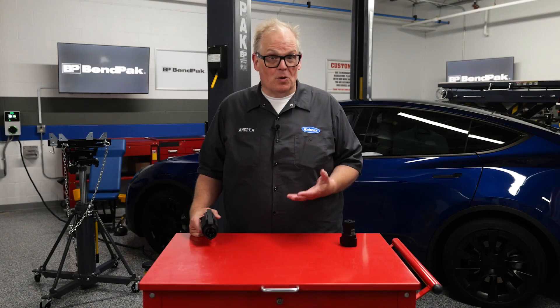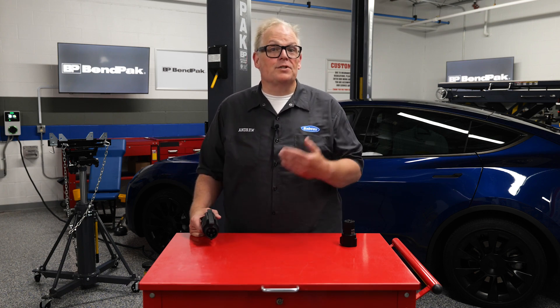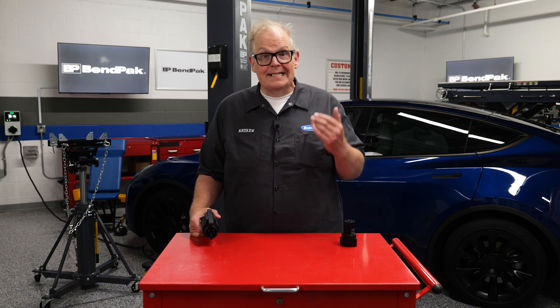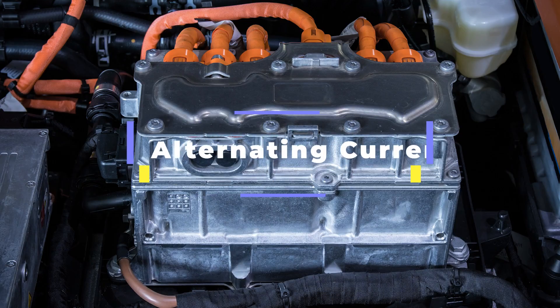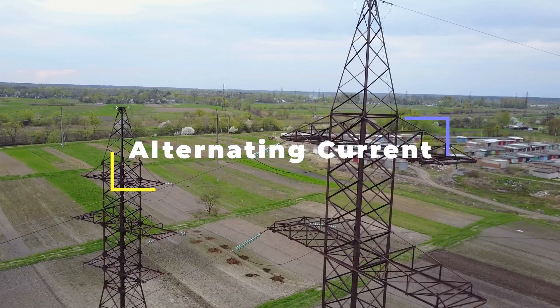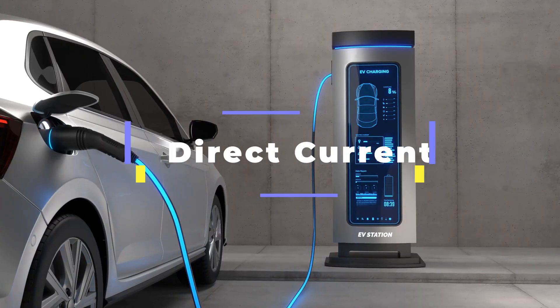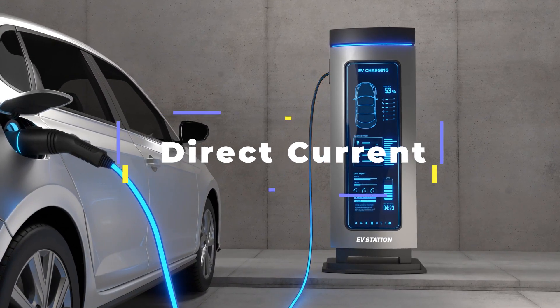The secret to any charging or rapid charging station is taking AC current and converting it to direct current. Most electric vehicles can convert AC to DC, but they can't handle much power. AC or alternating current electricity is excellent for sending power over long distances, but it's not great for charging batteries. DC is great for charging batteries, but it can't travel long distances through the power lines.